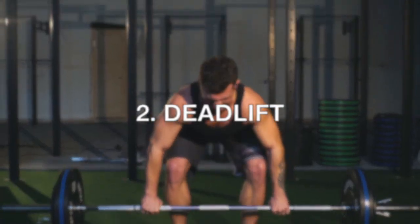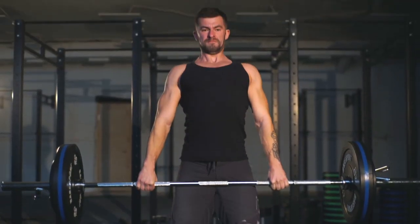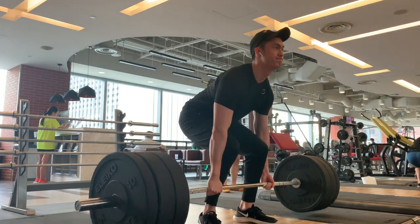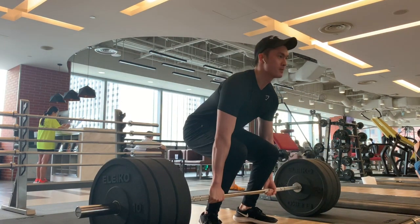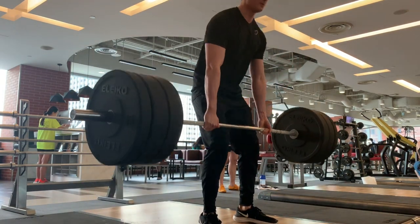The second exercise is the king of lower body and back development — it's the deadlift. The deadlift is one of the best exercises to build bigger legs and a thicker back. It's also going to give you lower body strength and increase your testosterone levels. It's definitely an exercise you need to start doing as a skinny guy. It will help you with your other lifts and build more strength in the lower body so you can perform other exercises with more strength.